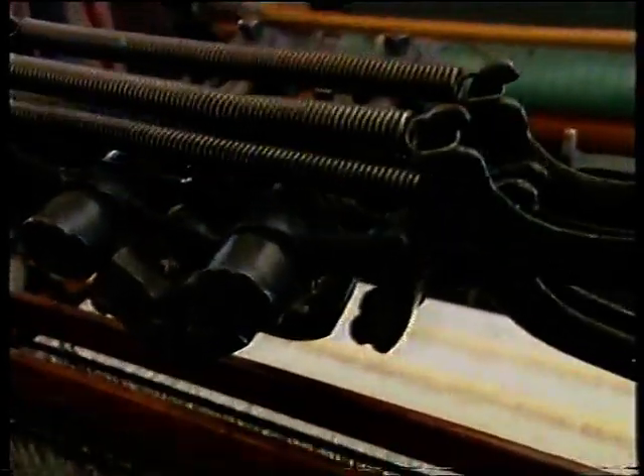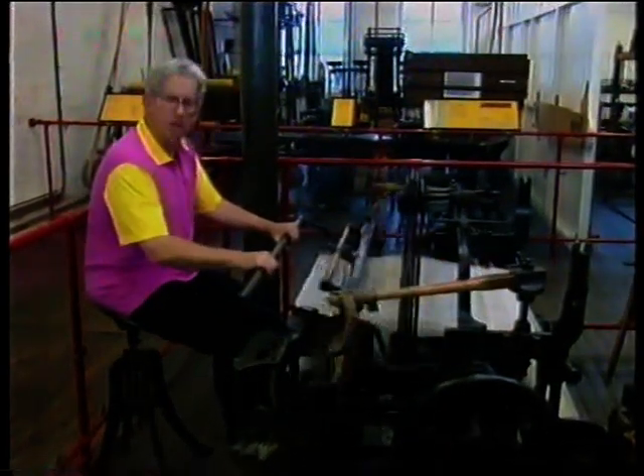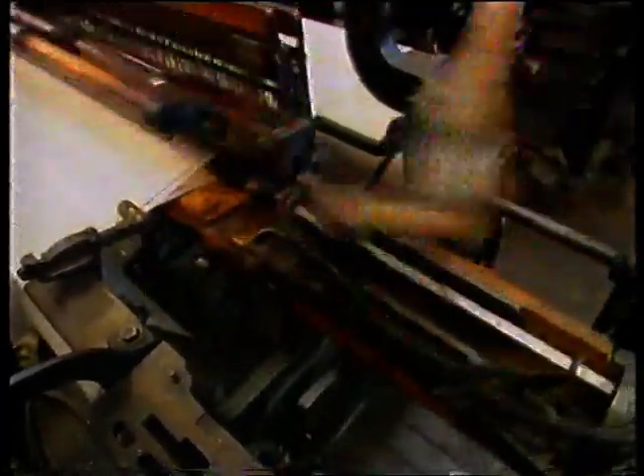This is a power loom and I'm pedalling to supply the power. Cartwright moved up to Doncaster and built a mill with looms powered by a water wheel.